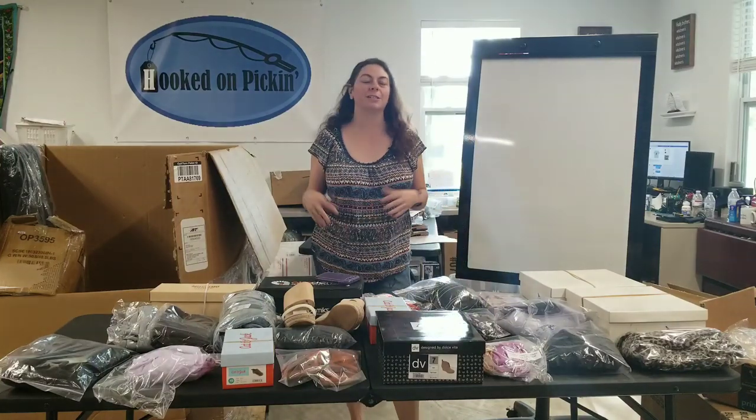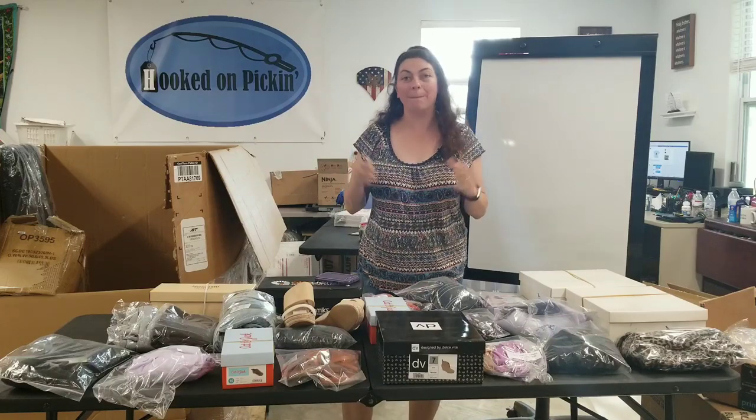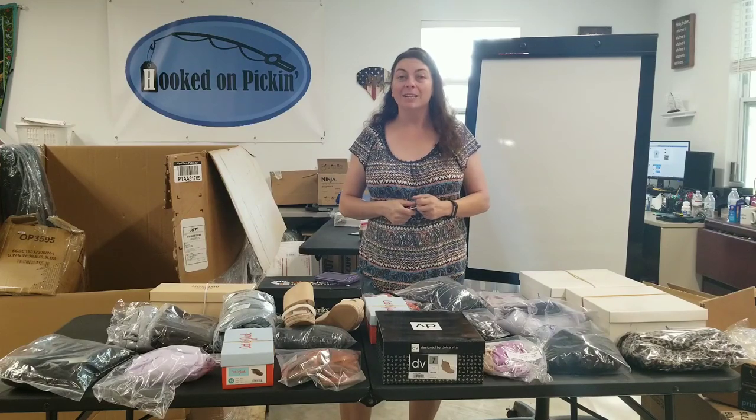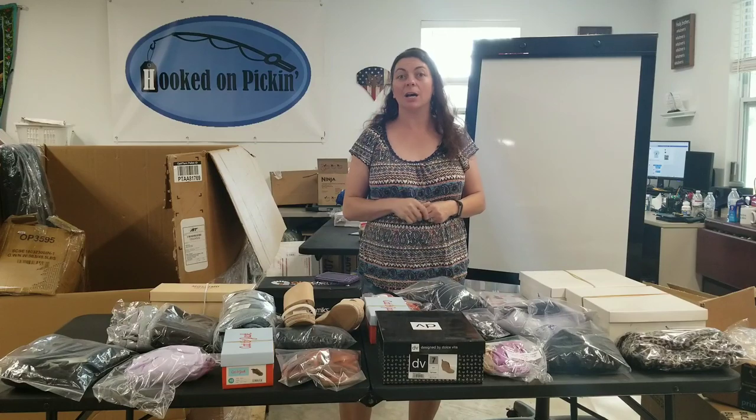Hey everybody, Heather from Hooked on Pickin' here. Sorry for the disheveled look. I'm doing some yard work today, but before I finish my day out, I definitely want to get all of my Poshmark shipped out for the day. So here we go, and here's what sold the last two days on Poshmark.